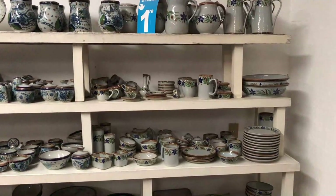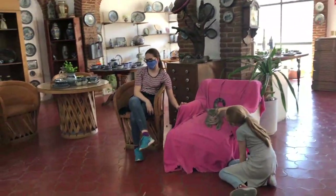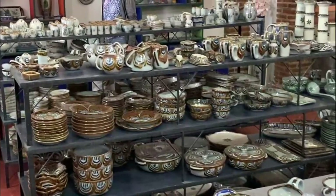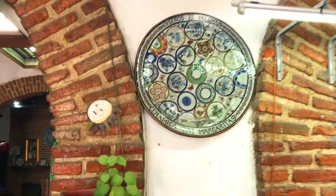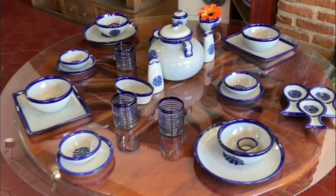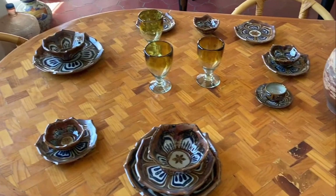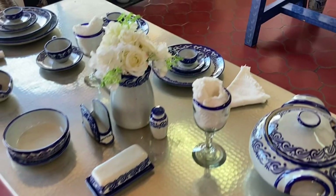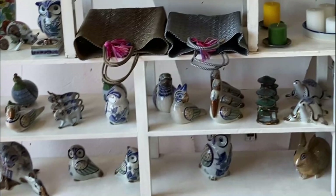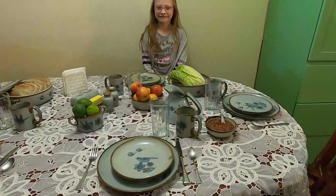Now for the hard part — going back to the store to choose which pieces to buy. Sophie and I got all cozy with the store's cats while Mom and Dad looked around. This platter shows samples of all the styles they do, and they are known for their cute little ceramic animals. At our house, any meal set with dishes from El Palomar feels special.